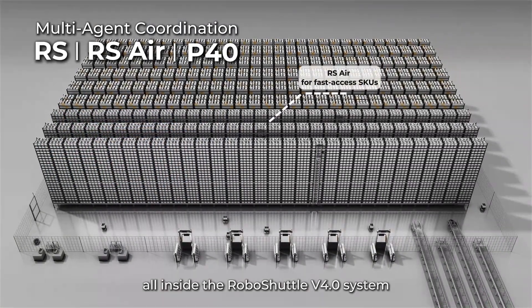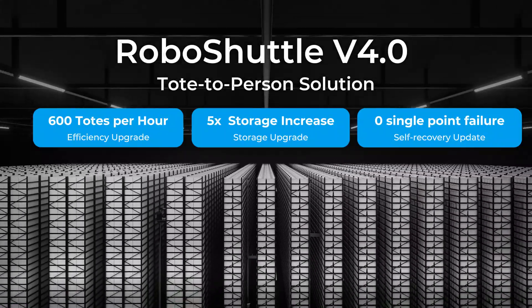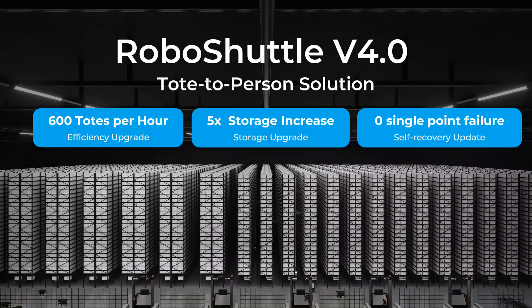All inside the RoboShuttle V40 system — a high-performance multi-agent setup designed to scale with your business. RoboShuttle V40: high-performance fulfillment, tailored to your storage.